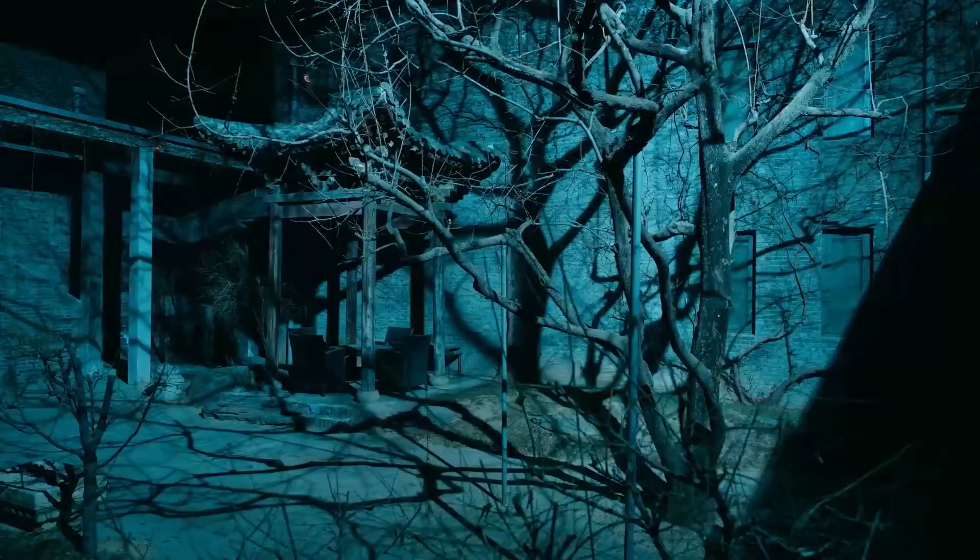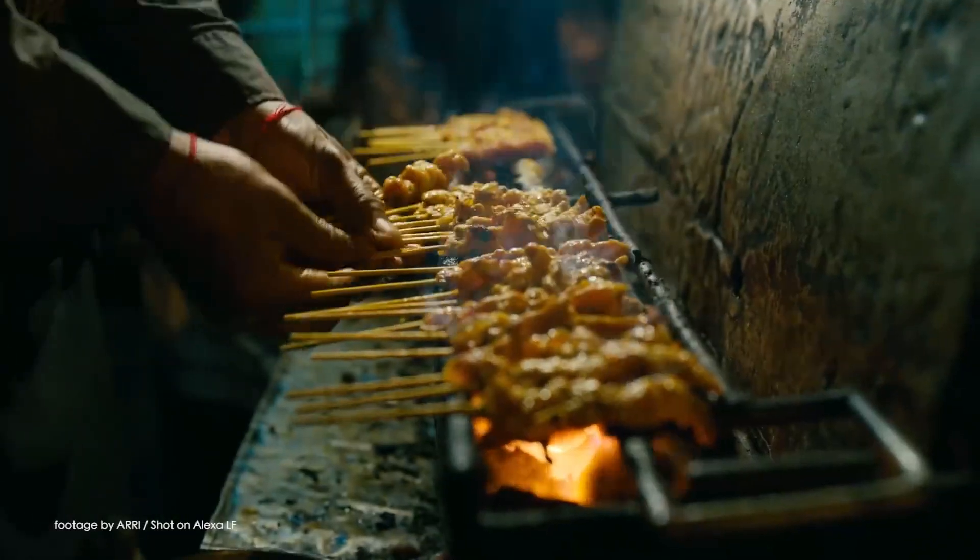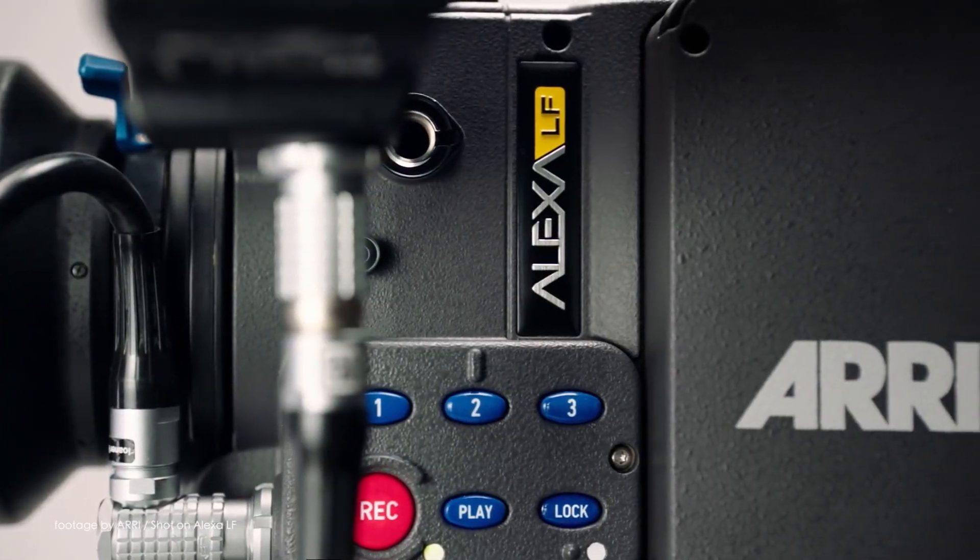Our top news this week. Arri has just released a new firmware update for their Alexa LF camera. The latest SUP 4.3 update makes some usability changes to the magnification function and also provides some bug fixes.